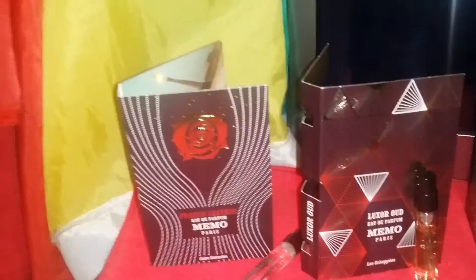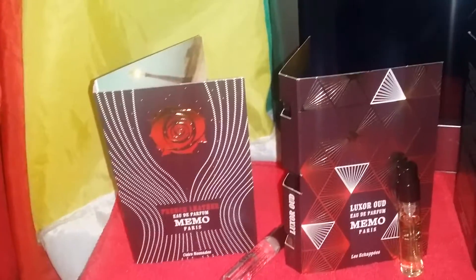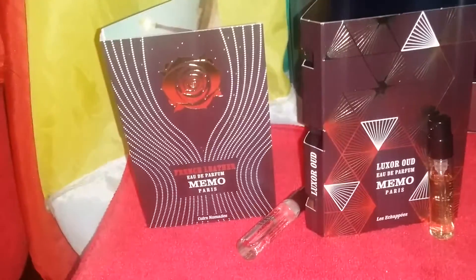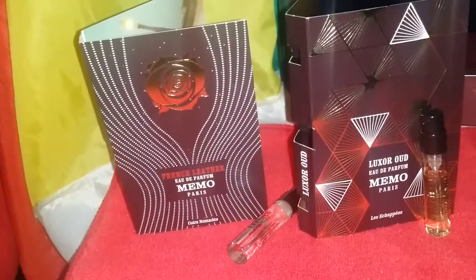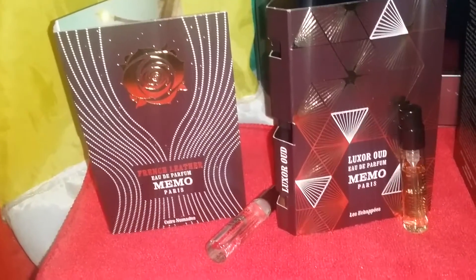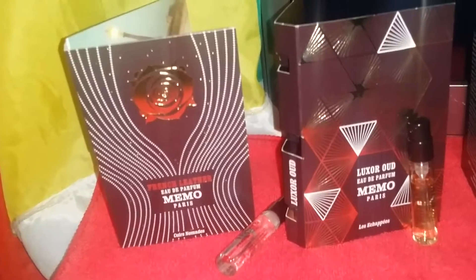This was launched in 2014. The nose behind it is Eleanor Masset — hope I didn't butcher that too bad. French Leather has a European style to it. It's opulent in notes and well planned in composition.